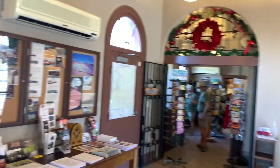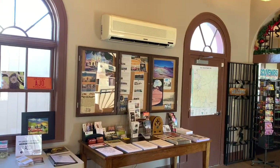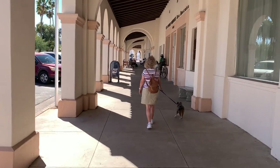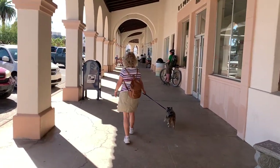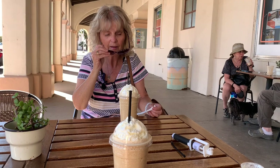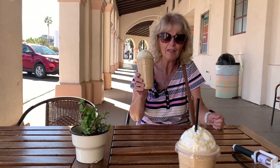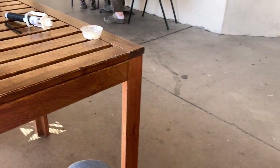I couldn't remember whether there was an ice cream shop in here or not, but Milo knows those words and he's looking for one — so I sure hope we find some ice cream. Milo got some whipped cream — they didn't have ice cream, but they had whipped cream, so we did get a treat.